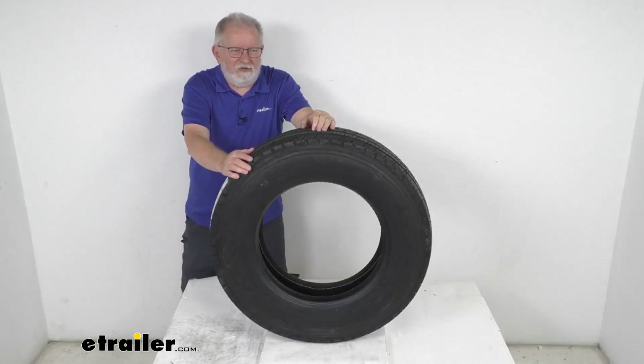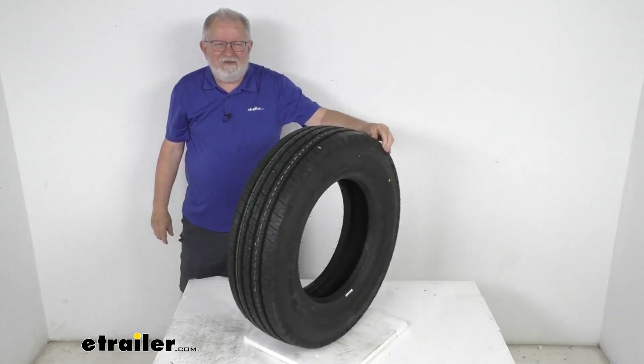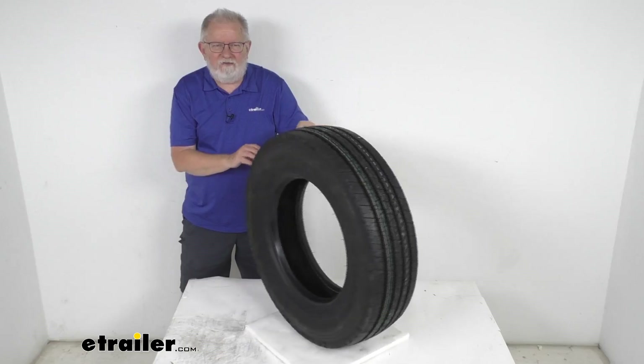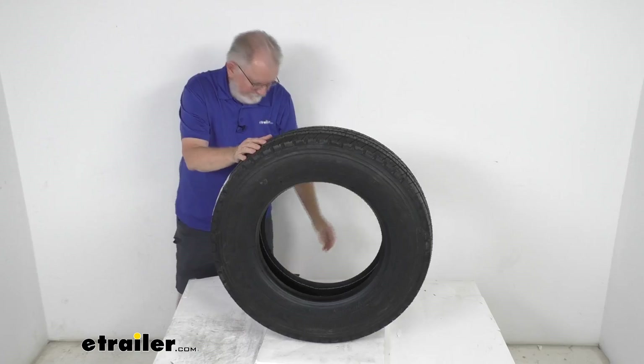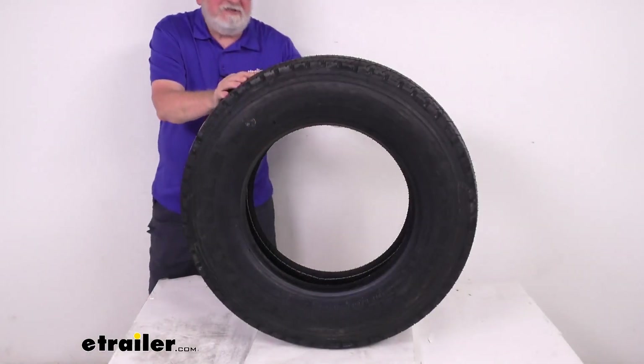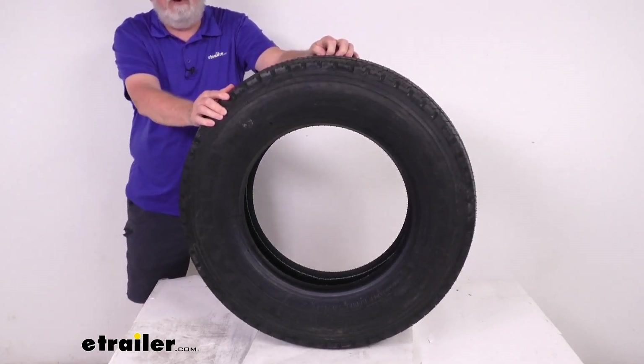Hello everybody, this is Jeff at eTrailer.com. Today we're going to take a look at the Triangle 215-75R17.5 Heavy Duty Radial Tire in a Load Range H. This is a Triangle Heavy Duty Radial Tire designed for use on trucks, buses, and large RVs.